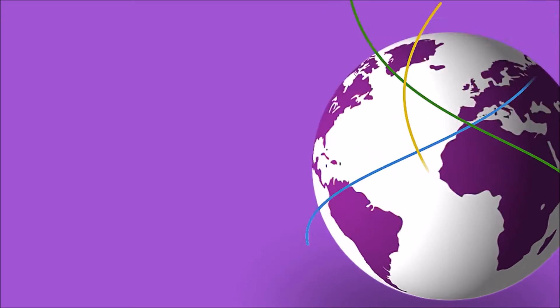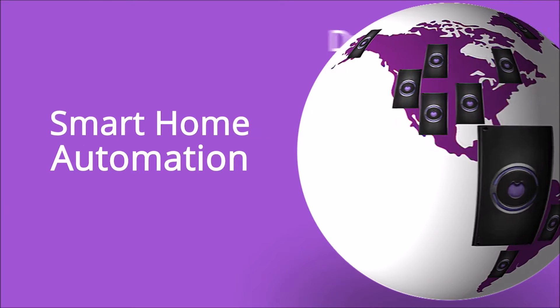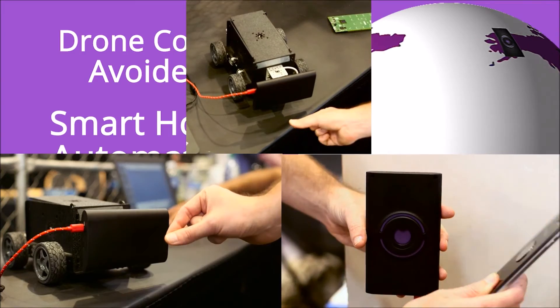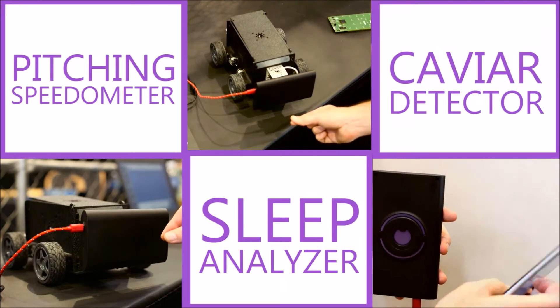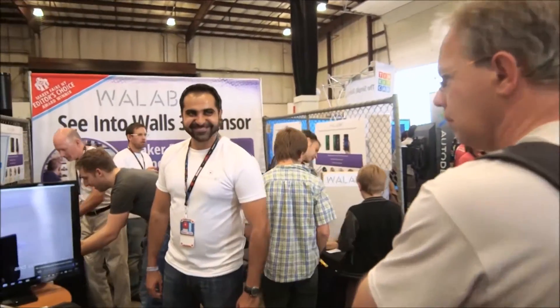We've been on a bit of a world tour with Wallabot. We get new ideas from people with incredible ways to use it. We heard from makers in New York, had a booth at Maker Faire in Norway. We heard someone who wanted to count salmon fish. We met with blind people who had the idea to use Wallabot to detect things in the environment all around them.